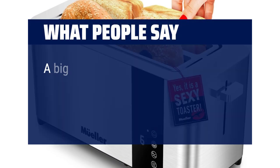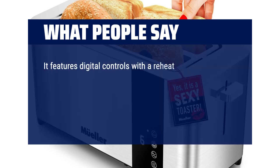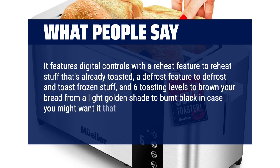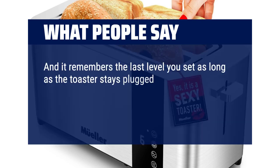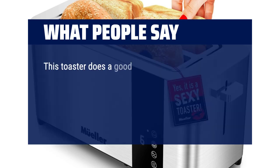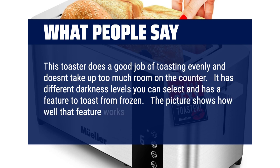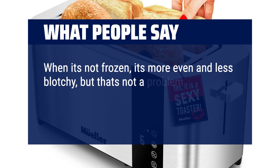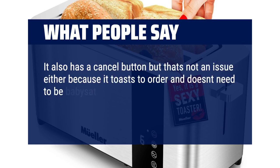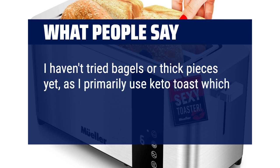What people say? A big, nice-looking toaster that's loaded with easy-to-use features. It has oversized toasting slots for bread, bagels and more. It features digital controls with a reheat feature to reheat already-toasted items, a defrost feature to defrost and toast frozen items, and 6 toasting levels to brown your bread from a light golden shade to burnt black. It remembers the last level you set as long as the toaster stays plugged in. It's a large toaster — 15.5 inches long — that will take up a bit more room on your countertop than most. This toaster does a good job of toasting evenly. It has different darkness levels and a feature to toast from frozen. When it's not frozen, it's more even and less blotchy. It also has a cancel button, but it toasts to order and doesn't need to be babysat. It's a great little toaster. I primarily use keto toast which is usually a standard size and haven't tried bagels or thick pieces yet.